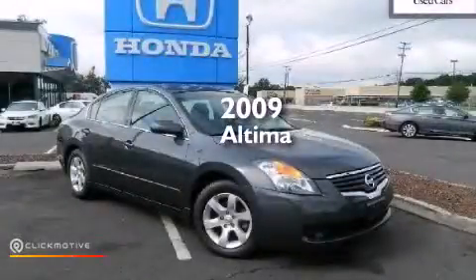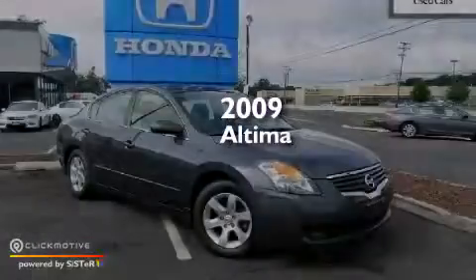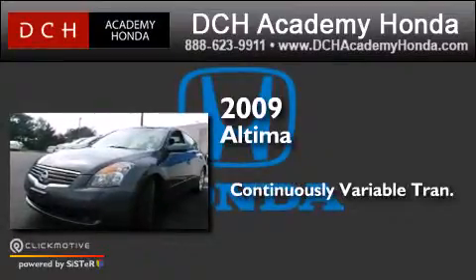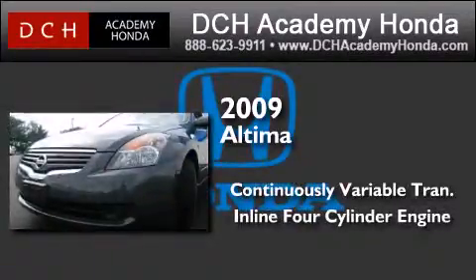This is a 2009 Nissan Altima. This car has a continuously variable transmission and an inline four-cylinder engine.